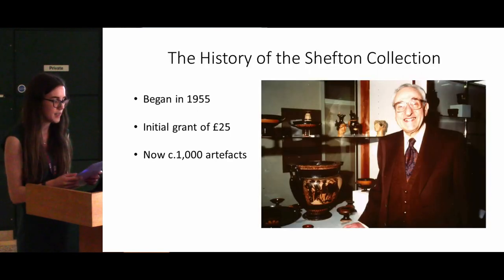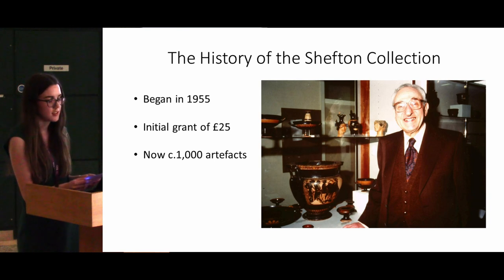The Shefton collection began its story in 1955 when classical archaeologist Brian Shefton moved to Newcastle to take a position as a lecturer in ancient history at the university. When he arrived, the vice chancellor of the time encouraged Brian to create a small collection of classical antiquities to support the teaching of Greek archaeology. Starting with a small grant of just 25 pounds, Brian began collecting. Since the initial purchase of three Greek vases with that 25 pounds, the collection has grown considerably, and upon Brian's retirement in 1984 it consisted of nearly 1,000 Greek and Etruscan artefacts.